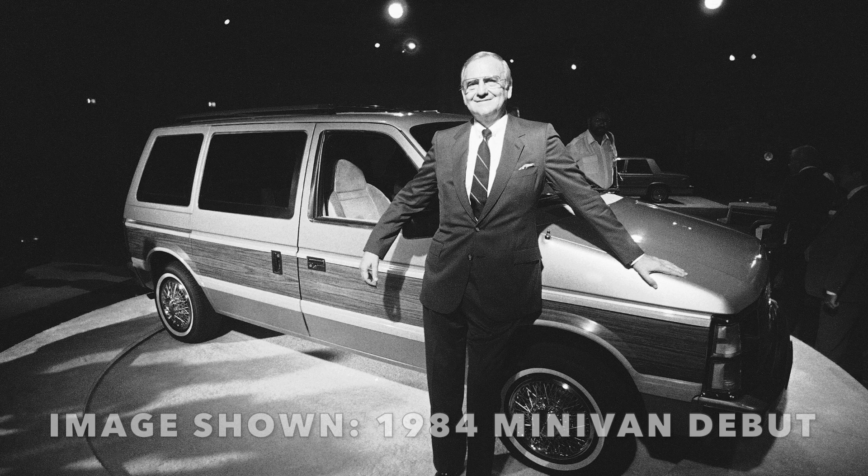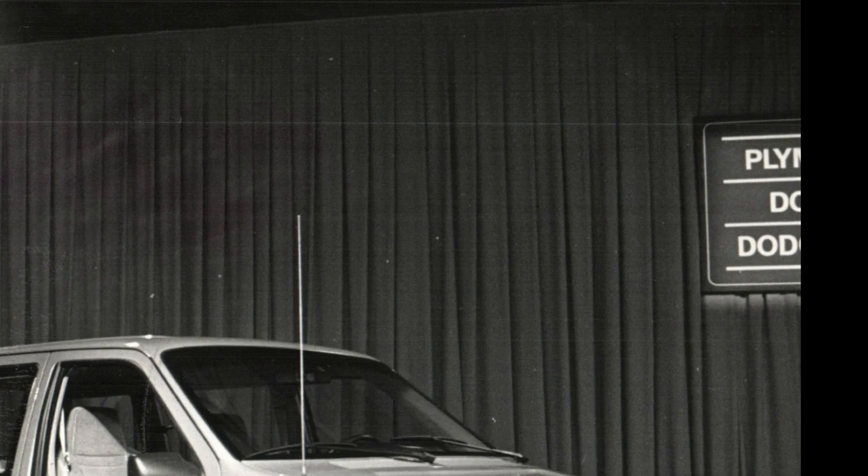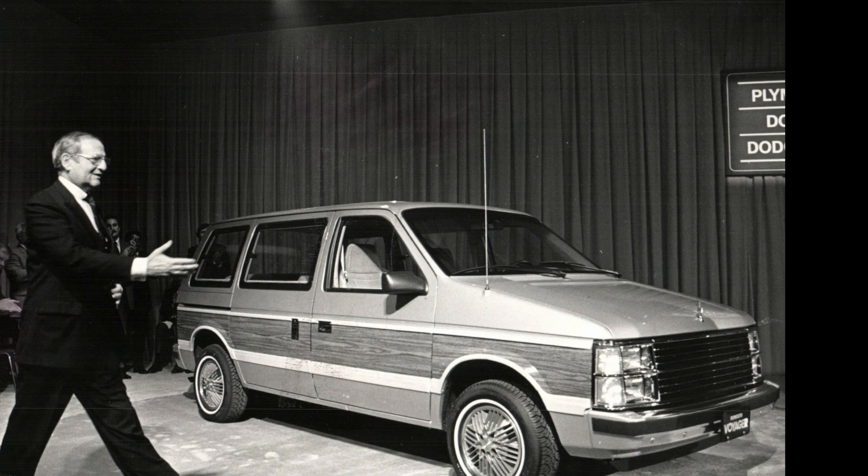Thus introducing the 1984 Dodge Caravan and Plymouth Voyager to the world in 1983. Great gas mileage, shorter than a full-size station wagon, and the ability to seat seven adults — plus the fact that there hadn't been any other vehicle made quite like this before — made Chrysler a sales success.